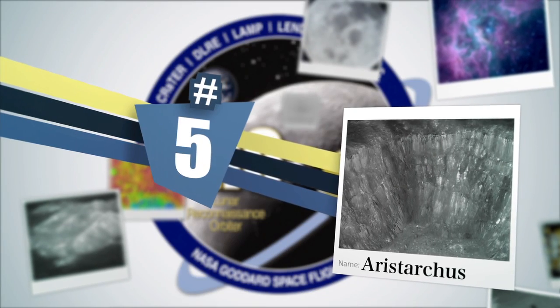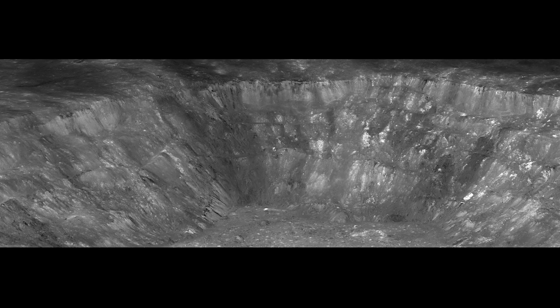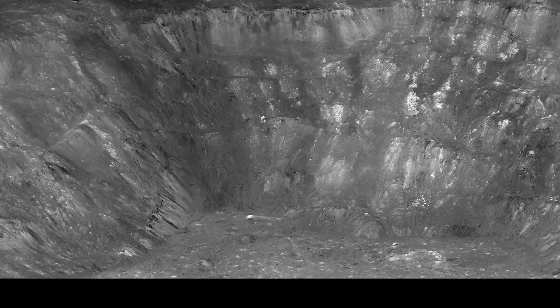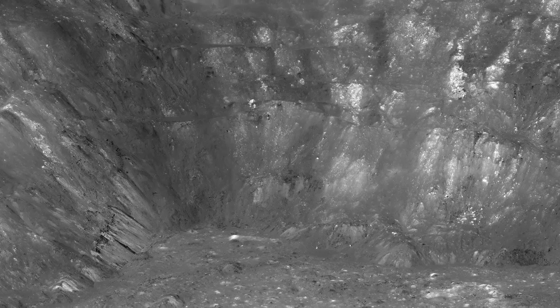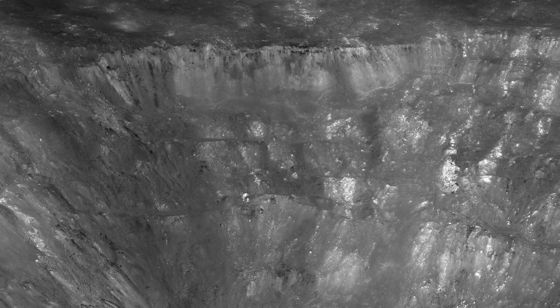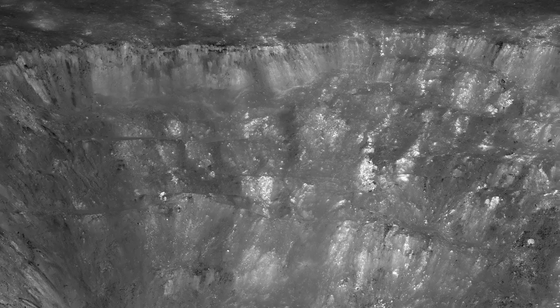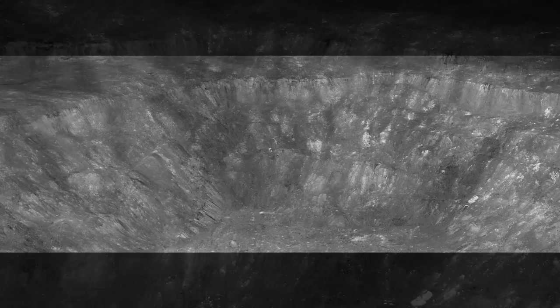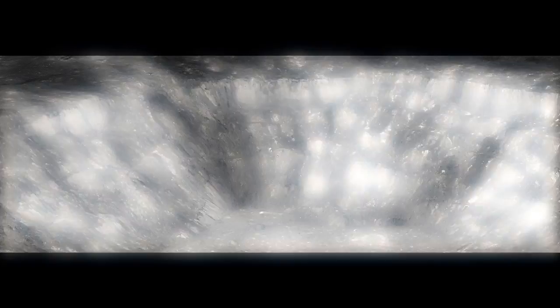Number five: Aristarchus. What you're seeing here is Mother Nature's expression of a gigantic landform made by a cosmic collision — an impact crater. 14,000 feet of relief is shown in this picture. The inner wall slopes of this giant impact crater express rocks that have been excavated from beneath the lunar crust, shown for the first time here by Mother Nature. This is how the solar system works.